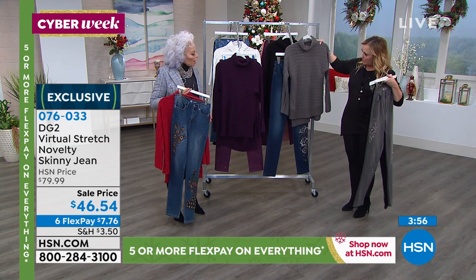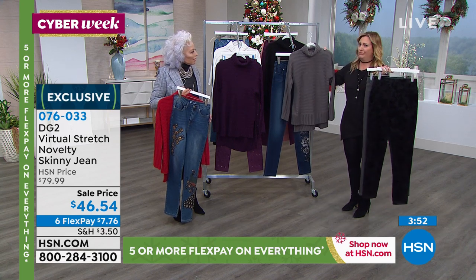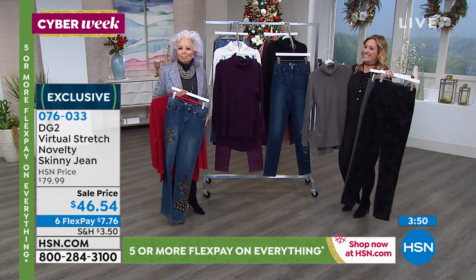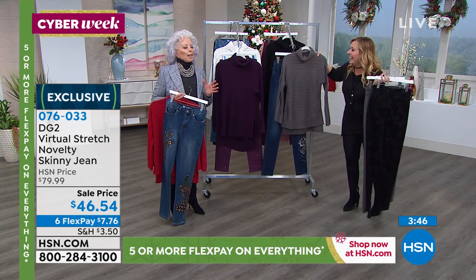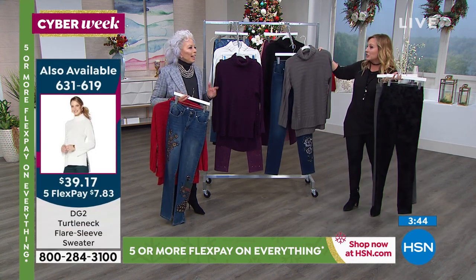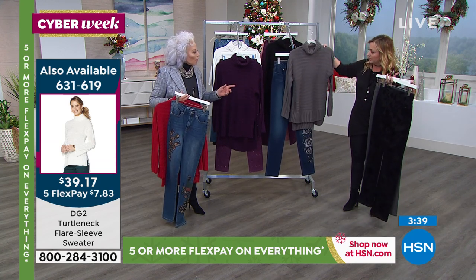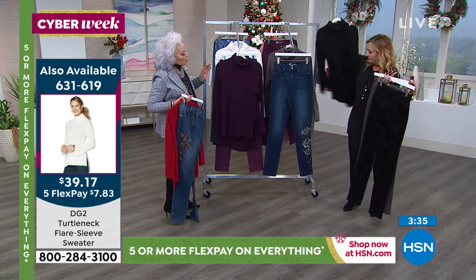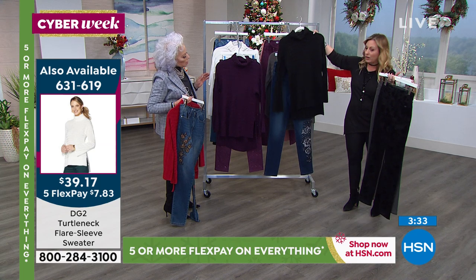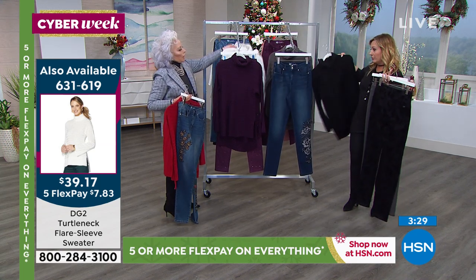I love the gray with this. Sometimes I hold something up on air and Diane gives me a thumbs down, and I like that because my opinion isn't always the right one. I feel confident wearing this out when you give your thumbs up. I also love it with the black because of the black outline in the embroidery. And there are 300 left in the mid-tone in the jean.